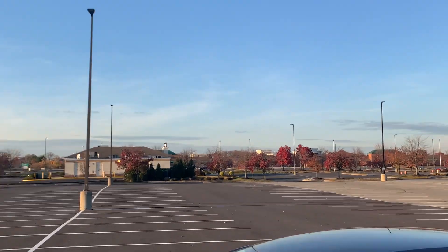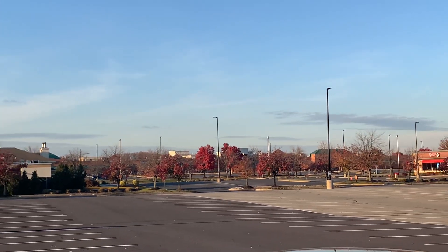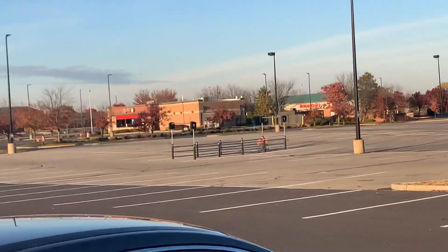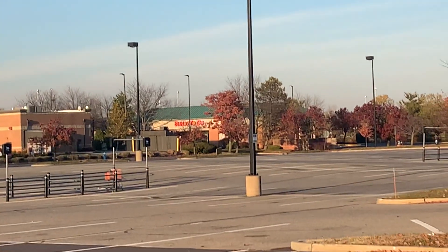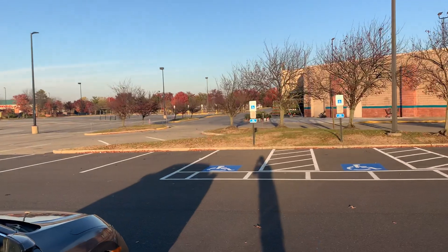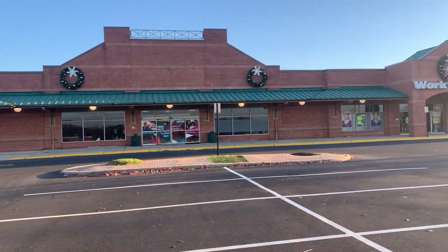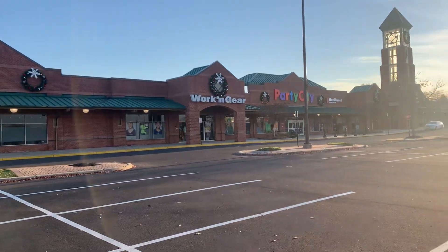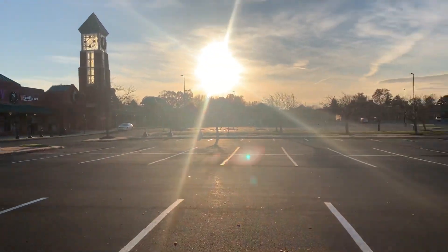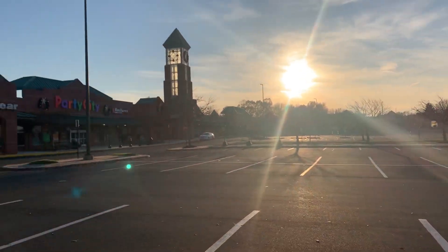They kind of have the same design over there on the other side of this shopping strip mall. Here's the Wendy's, the Blinds To Go. I forgot what store this was — I think this is Home Depot down over here. The AC Moore, the Work in Gear, Party City, there's a credit union, a ShopRite down there, some other stores. Gabe's.